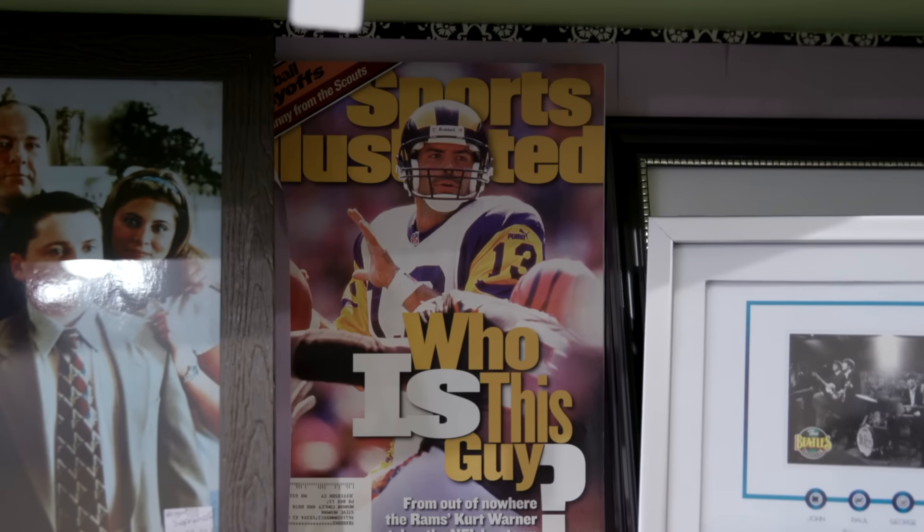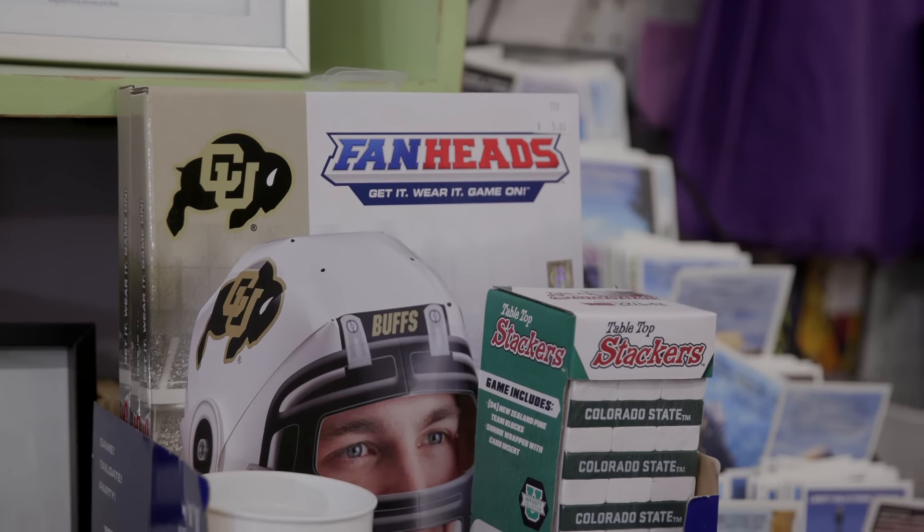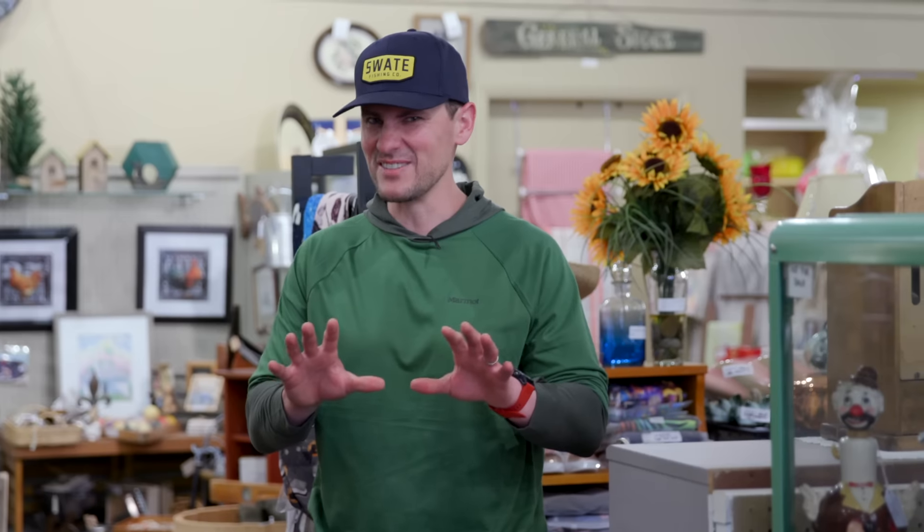So we're here at Canyon Collectibles in Loveland, Colorado, looking for sports cards. Sometimes you hit, sometimes you don't. But this place is super cool. The kids are loving it — they're finding little things they want to take home. Nothing too great from the sports card world, but we'll keep digging.